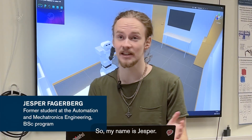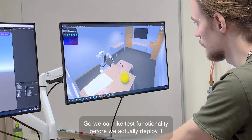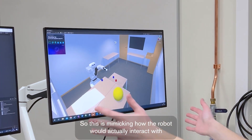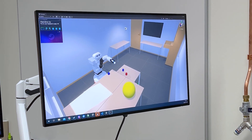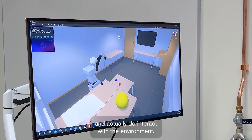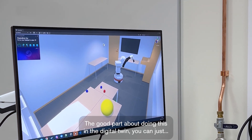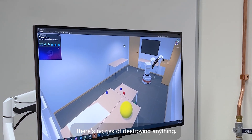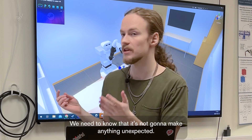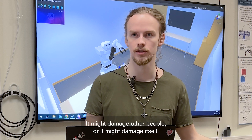My name is Jesper. I create and maintain the digital twin of Tiago, so we can test functionality before we actually deploy it on the real robot. This is mimicking how the robot would actually interact with its environment — picking up stuff and walking around and actually interacting with the environment. The good part about doing this in the digital twin is there's no risk of destroying anything. We need that safety when we actually deploy stuff on the real robot. We need to know it's not going to do anything unexpected — we don't want it to run into the wall; it might damage other people or damage itself.